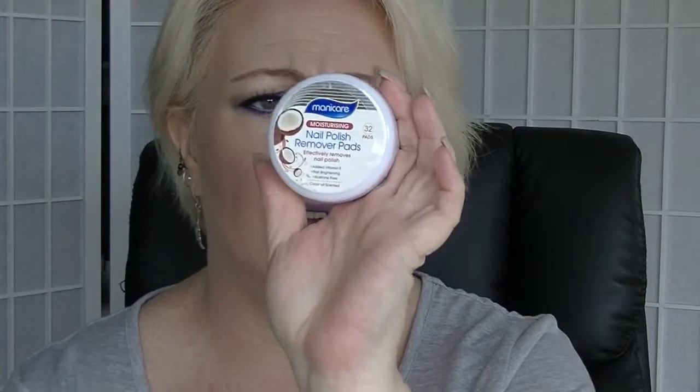Then we have the Manicare Moisturising Nail Polish Remover Pads — these are acetone free with added vitamin E and a coconut scent apparently. I'm not hugely keen on these personally. I tend to find that they leave my fingers feeling oily in an unpleasant way. Or I find they are too dry and don't effectively remove nail polish — you need one per finger. And considering there's only 32 of them, that would be like three manicures. That doesn't work for me.